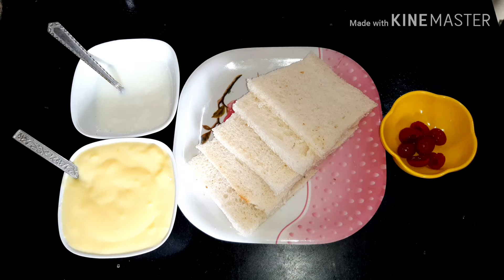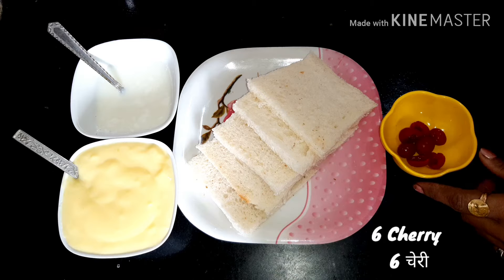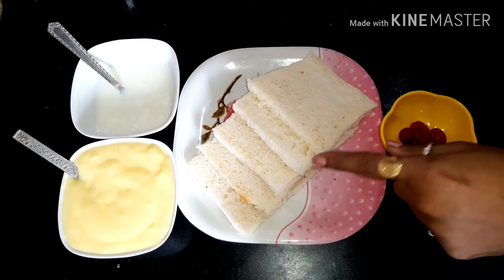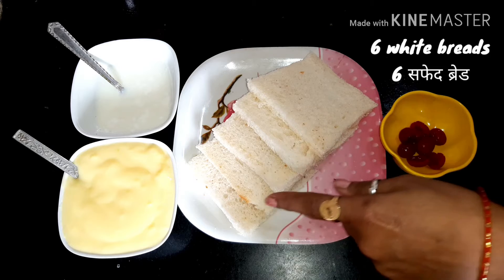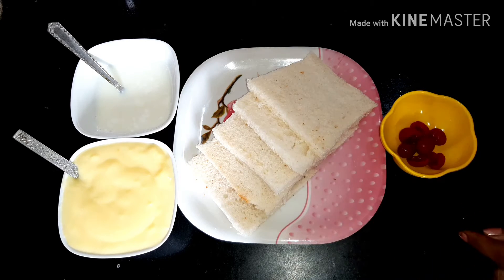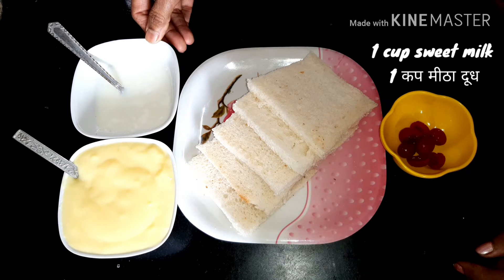Today I have made bread pudding. This is how it is made. It needs 1 cup of sugar.